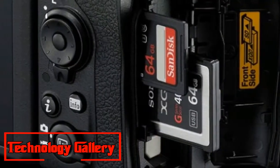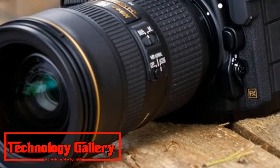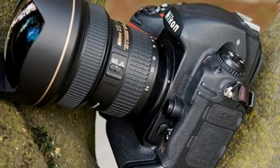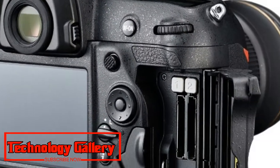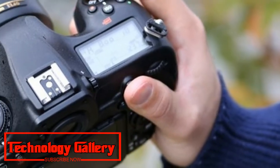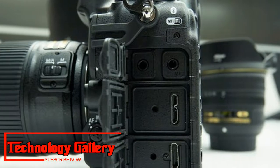The 45.4 MP full-frame sensor delivers detail-rich pictures with excellent dynamic range and impressive high ISO noise performance, while the advanced 153-point AF system is difficult to beat. Add 7 fps burst shooting, a solid build, and refined handling — the D850 is essentially at the top of its game for any subject you want to shoot. A brilliant piece of kit that won't disappoint.